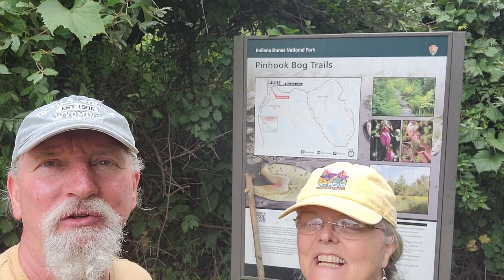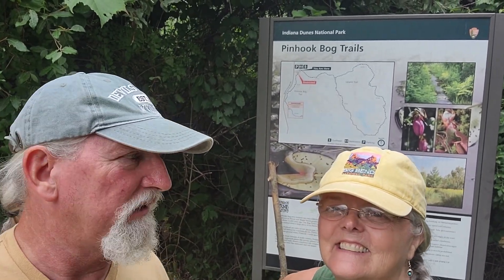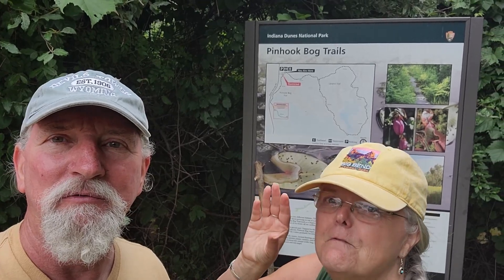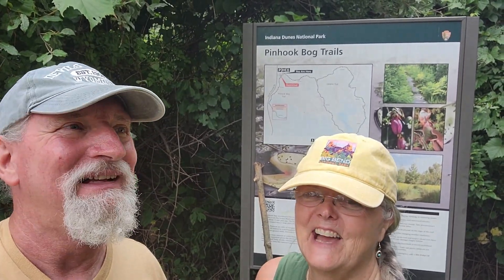We're over at the Pin Hook Bog Trails. There are two trails here. There's a two-mile loop that we're about to do, but at three o'clock — which is in about 35 minutes — there's a guided tour to a restricted area that you're not allowed to go to unless you have a ranger with you. So we're going to go do this loop and see if we can knock it out in 30 minutes and be back in time for that. If not, we'll just turn around in 15 minutes and come back. And take the guided one to go see carnivorous plants! I asked about the Venus Flytrap and they said no, not those — but it'll still be interesting.